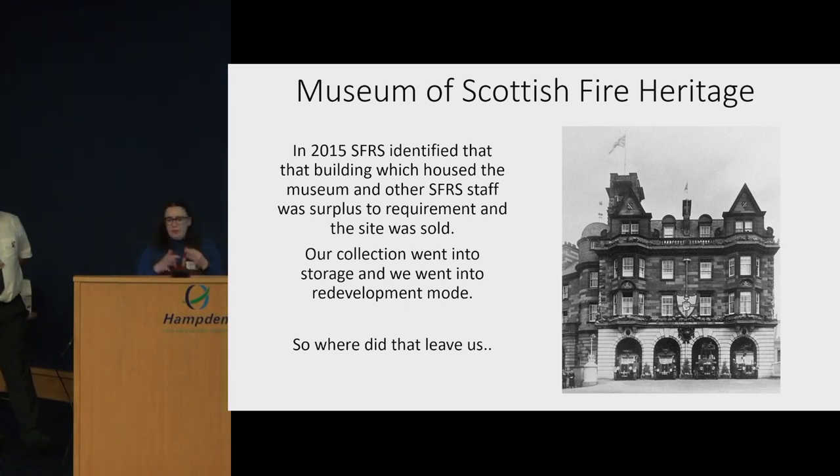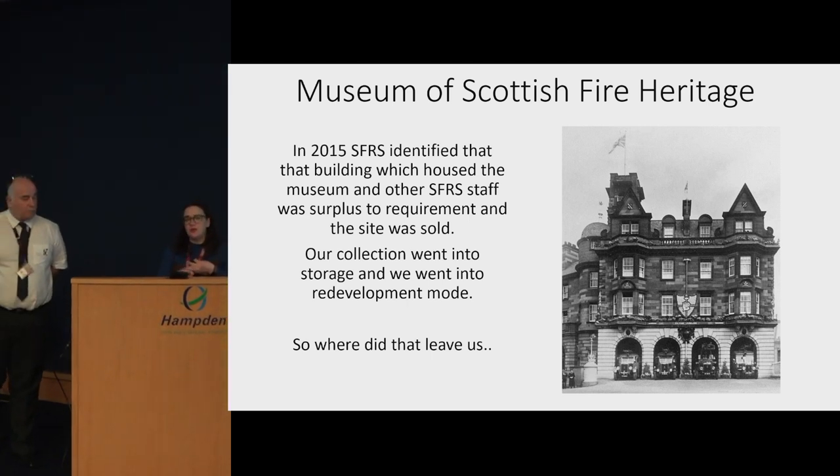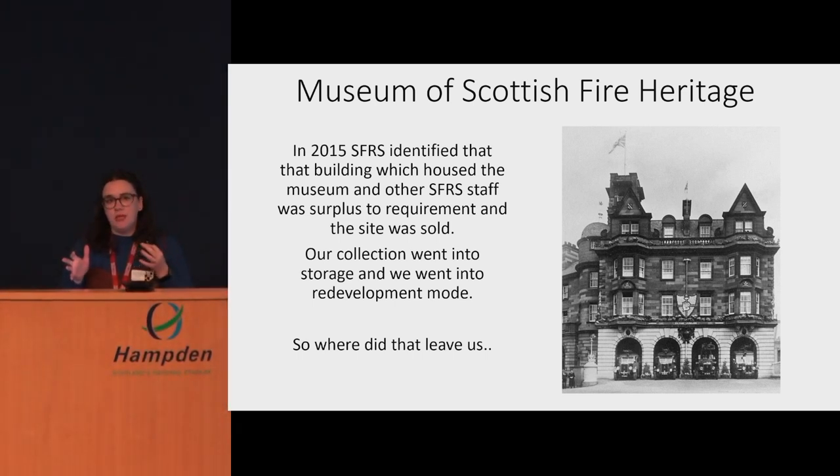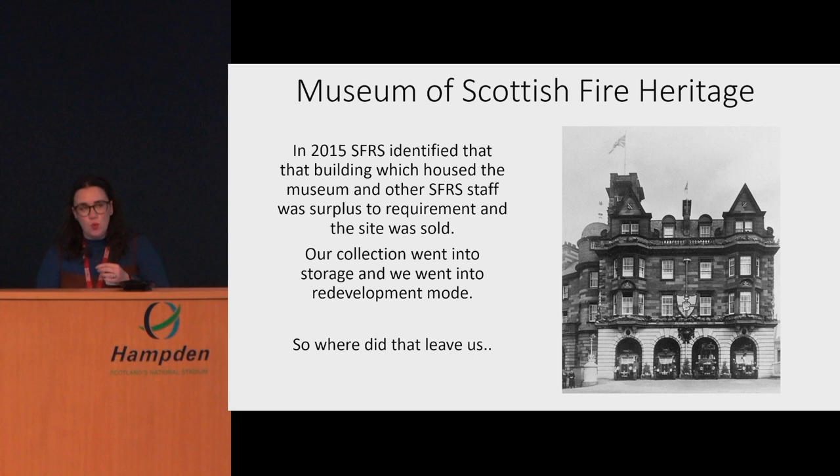Just to give a bit of context: in 2015 the Scottish Fire and Rescue Service restructured to become the single Scottish service as we know it today, but previously it had been eight legacy services. The building that our museum was in at the time was identified as surplus to requirement — it's an absolutely beautiful building — and so when we found out that it was surplus to requirement, that was quite a challenge for us.